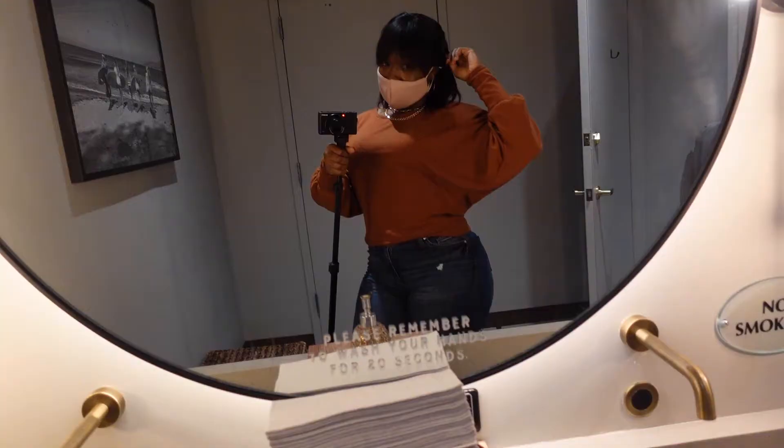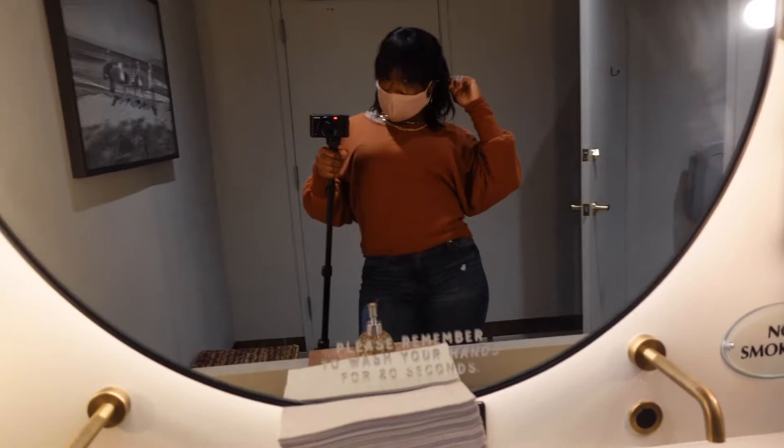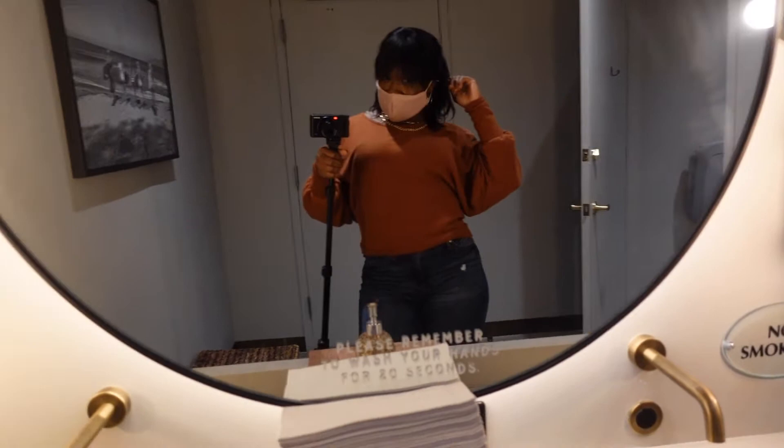Checking out the bathrooms — I love the no-touch thing going on over here. All right, we good, let's get up out of here.